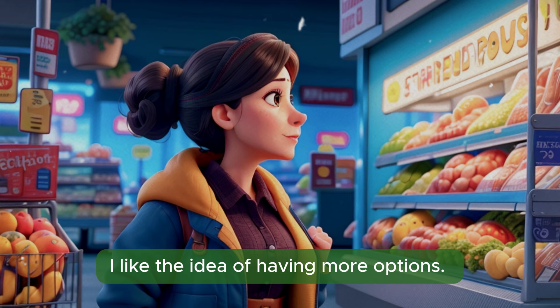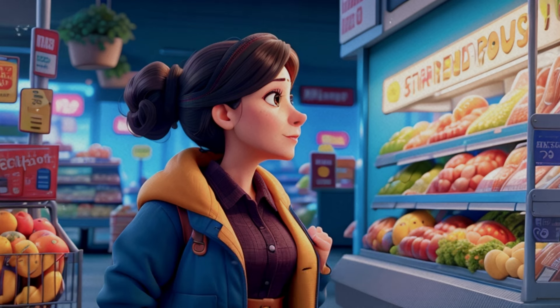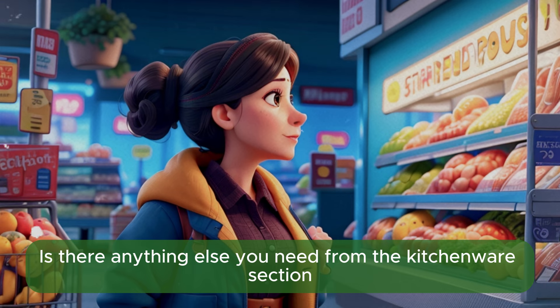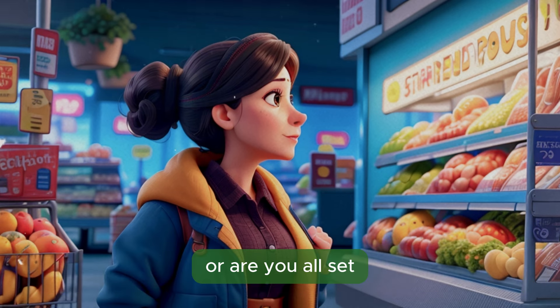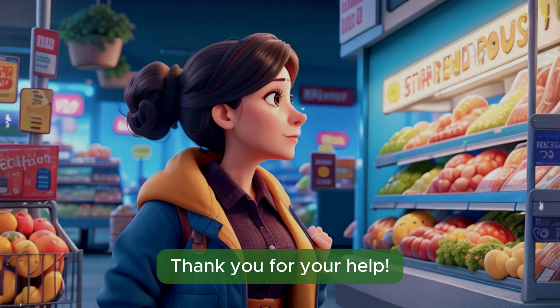I like the idea of having more options. I'll go with the non-stick set. Great choice. Is there anything else you need from the kitchenware section, or are you all set? I think I'm all set for now. Thank you for your help.